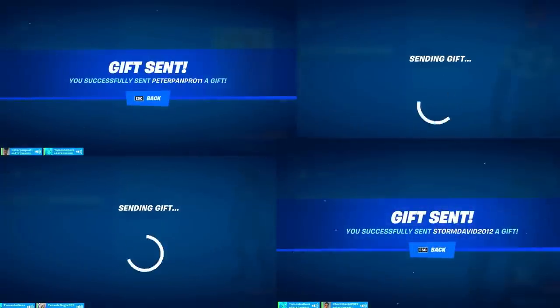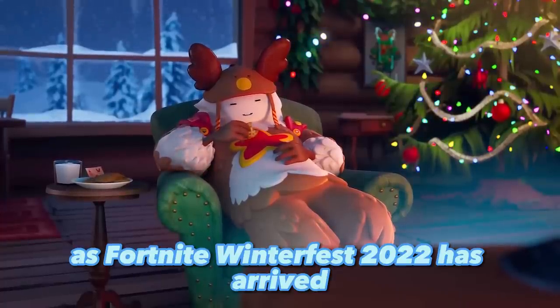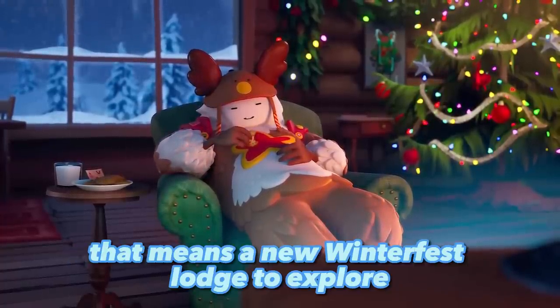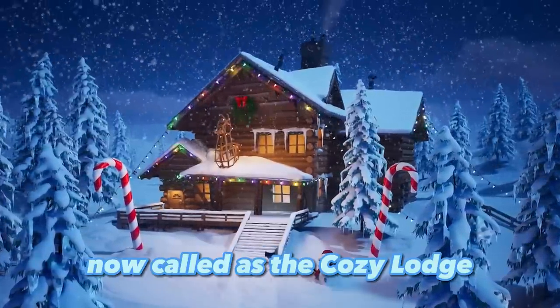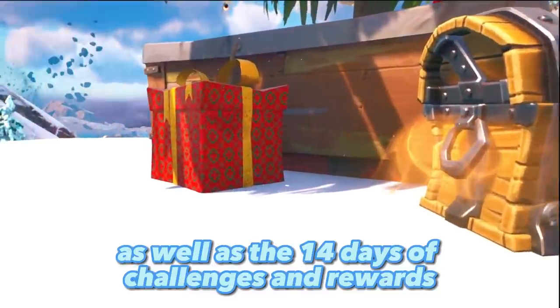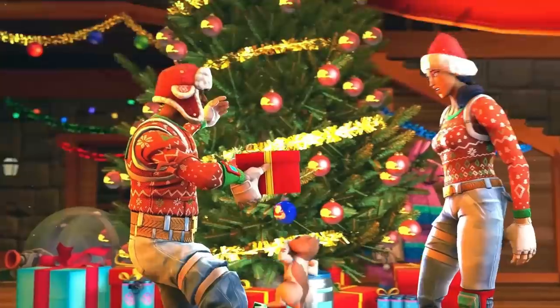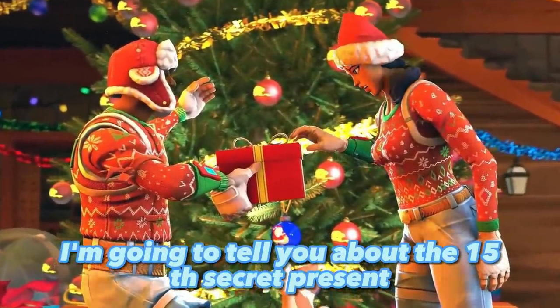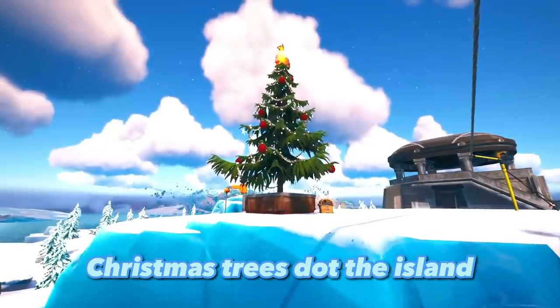Fortnite Winterfest 2022 has arrived, which means a new Winterfest lodge to explore, now called the Cozy Lodge, as well as 14 days of challenges and rewards. In this video, I'm going to tell you about the 15th secret present.